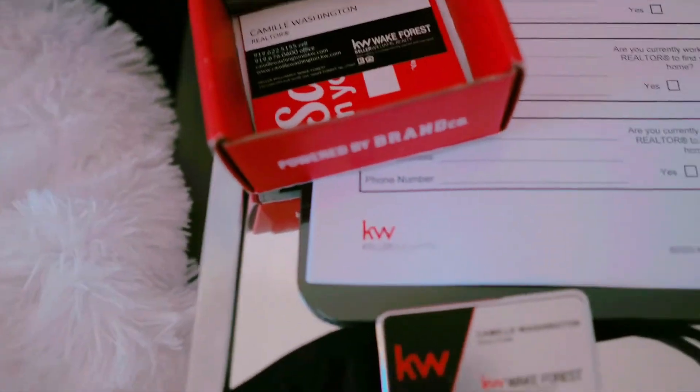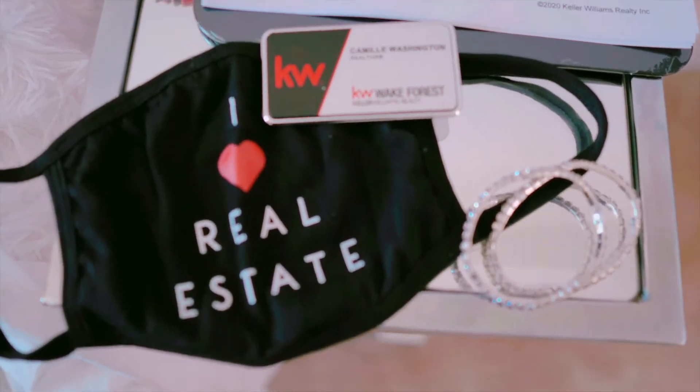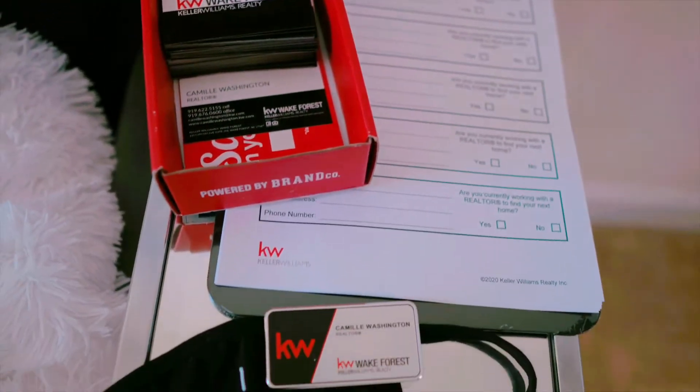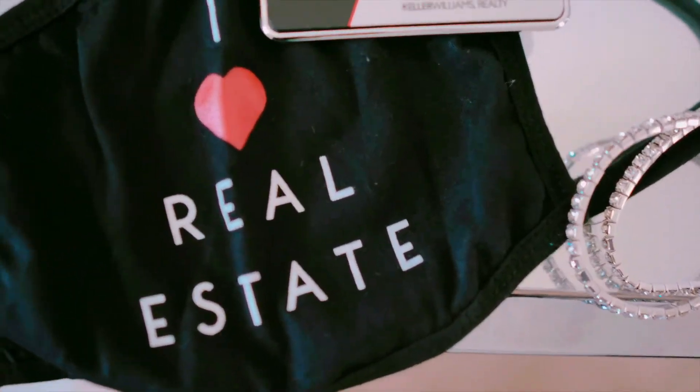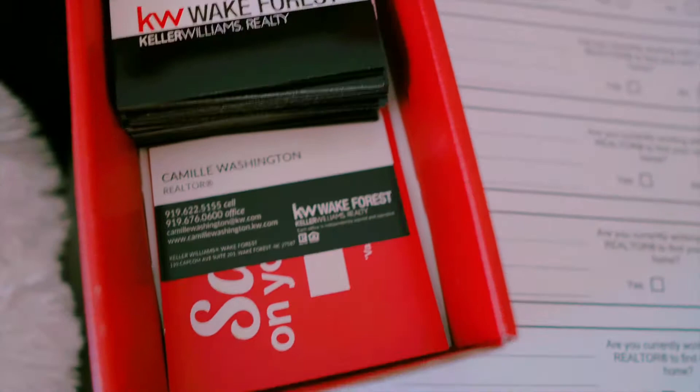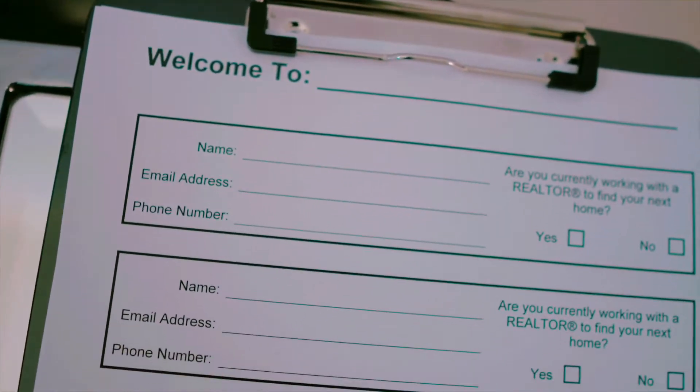Let me show you what I did to prepare for the open house last night. If I had already had my signing sheets printed last night, I wouldn't have needed to go to Staples this morning. So this is my setup: I have my business cards, a clipboard, a pen, a cute mask from All Things Real Estate, my name badge from my company-branded site, and name tags.